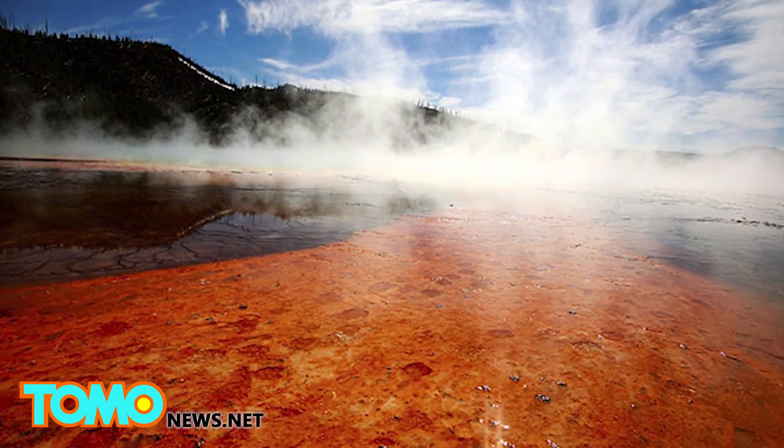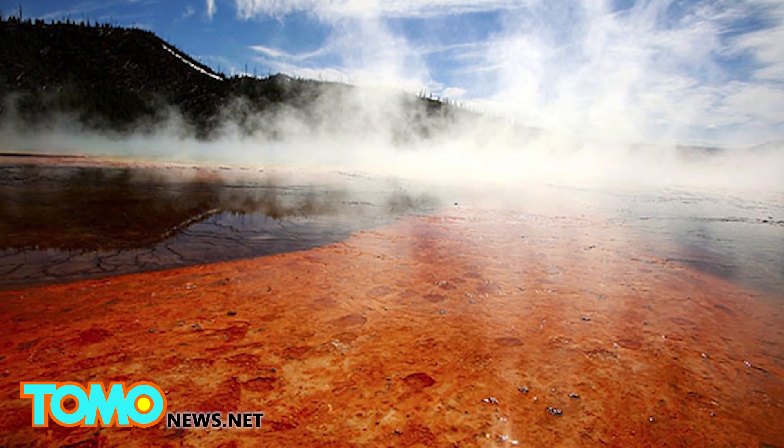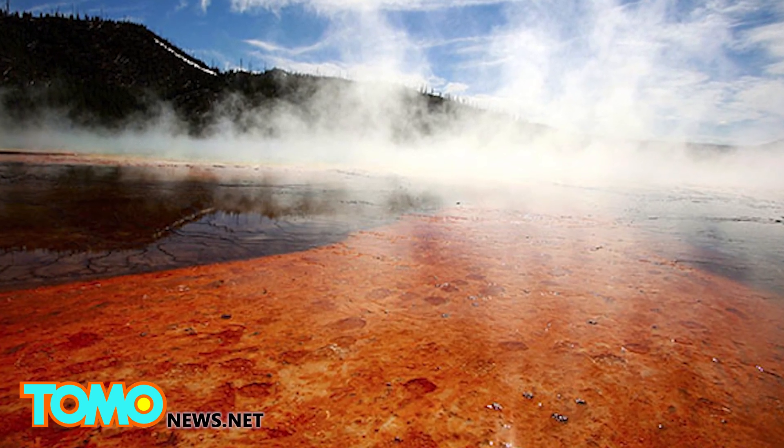The Yellowstone Supervolcano has erupted three times in the last 2 million years, with its most recent eruption 640,000 years ago.